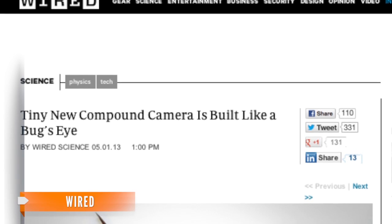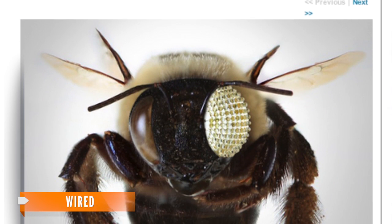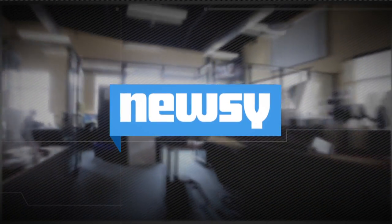Wired reports the team is now willing to miniaturize the components to mimic a dragonfly eye, which has more than 20,000 ommatidia, and get pictures with more resolution. The prototype only produces black and white images right now, but researchers are working on a color version. For Newsy, I'm Logan Tittle.